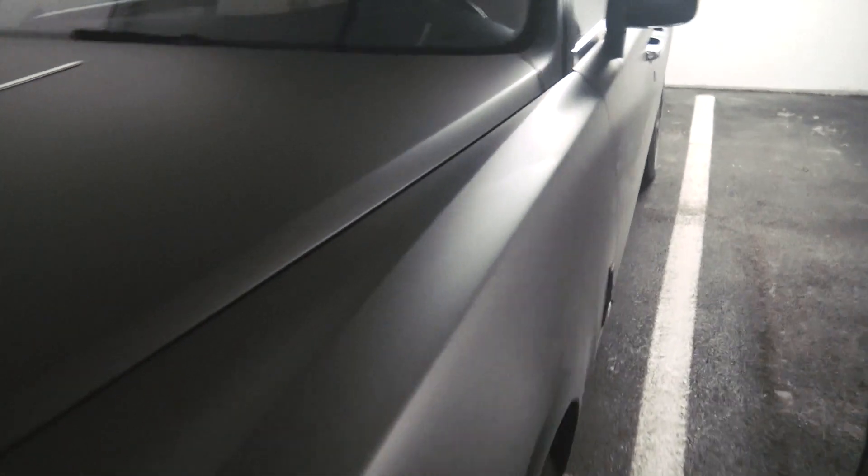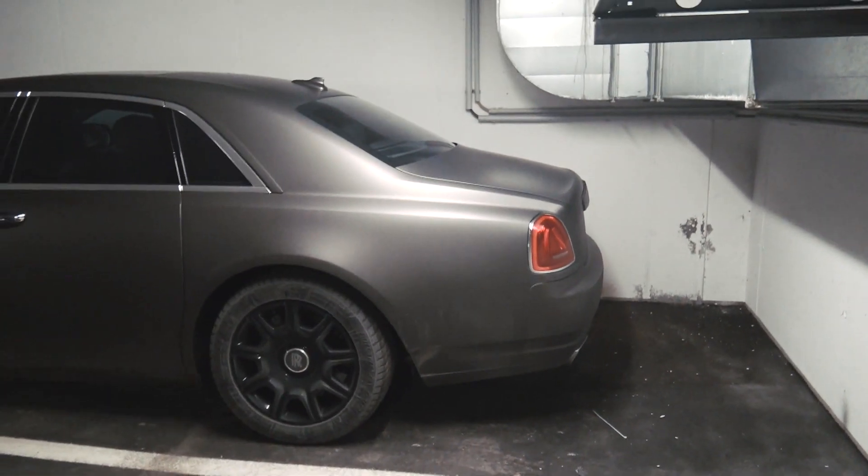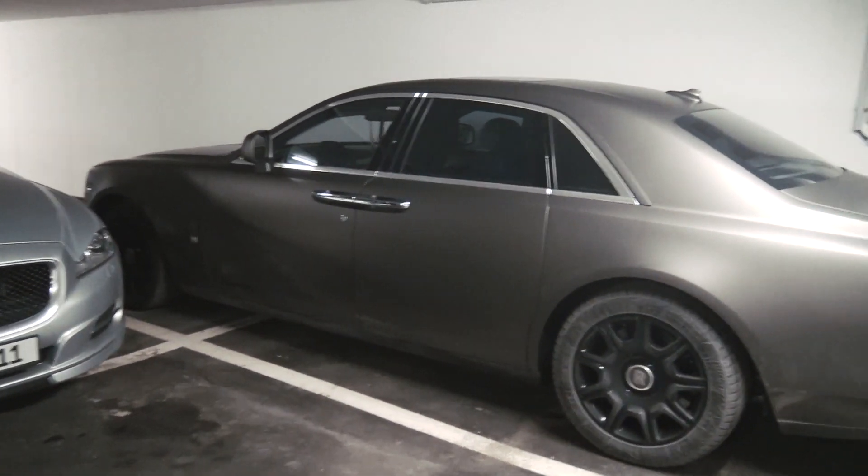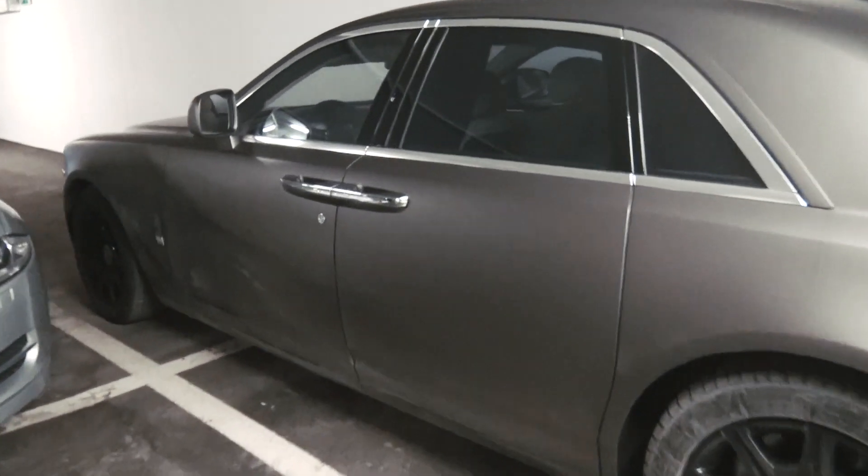Besides all those cars, which is pretty cool, we have in this corner — boom — a casual Rolls Royce Ghost in Met Grey chilling. This is probably the coolest car to go skiing. What a baller.